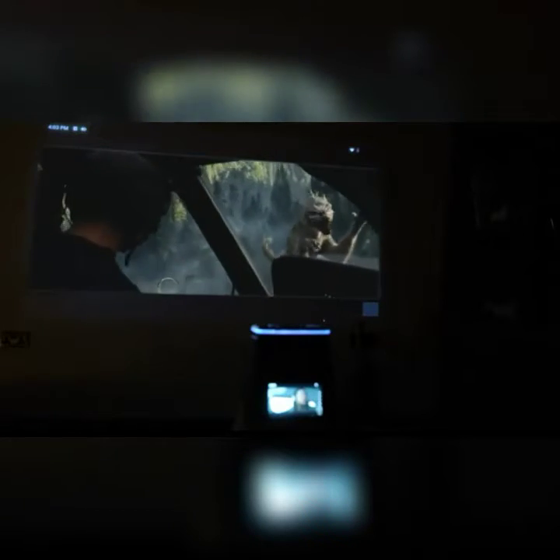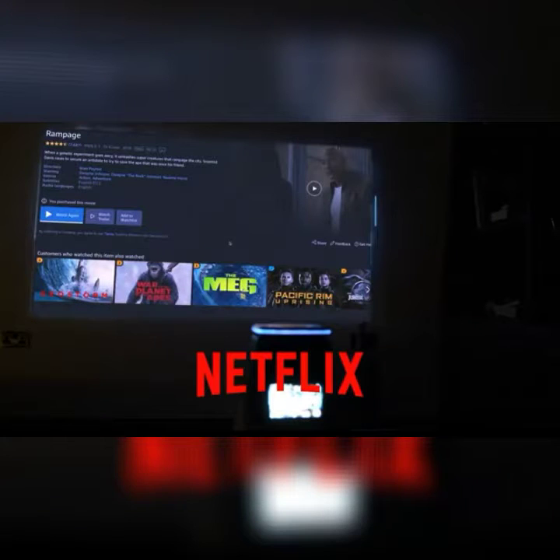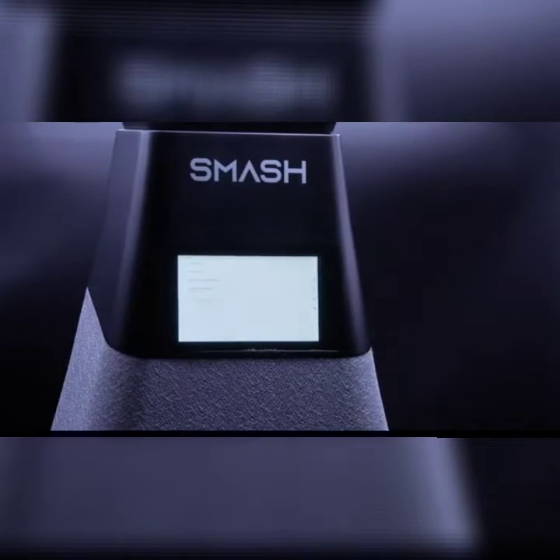SMASH gives you so many ways to watch. It works out of the box with 30 plus built-in apps including Netflix, Prime, and Hulu. Watch your favorite movie files from a USB stick or hard drive.